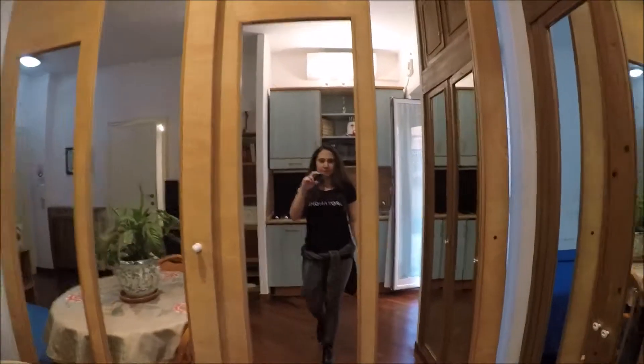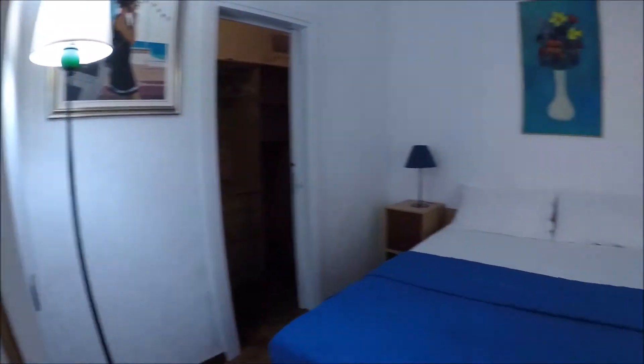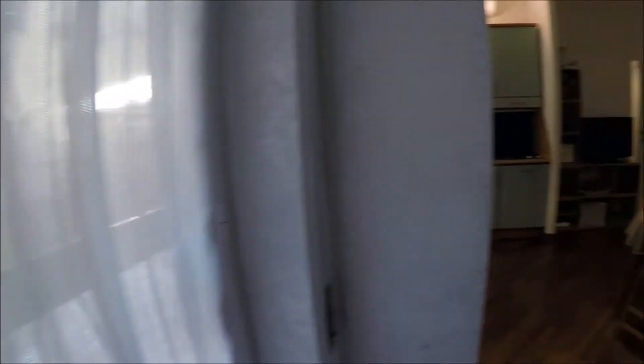And the bedroom is here. With a double bed with the shelvings, a dating system and access to the terrace. And there, the wardrobe — a walk-in wardrobe, very big, with a lot of space.